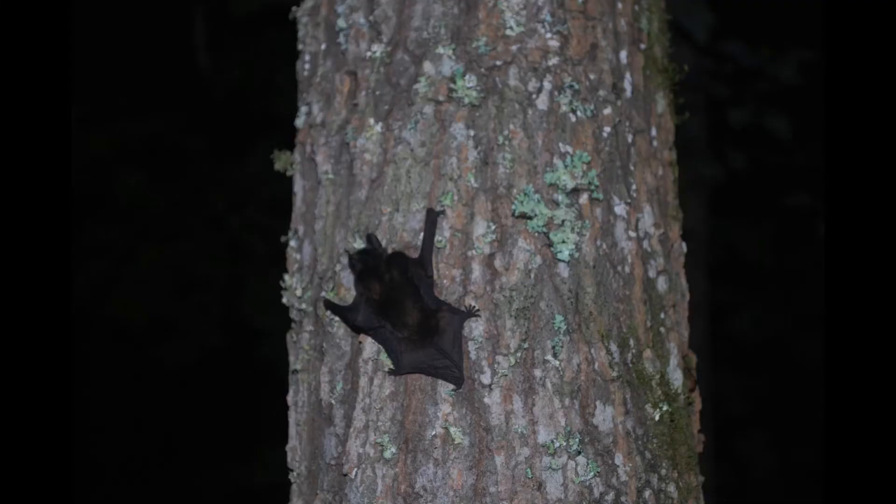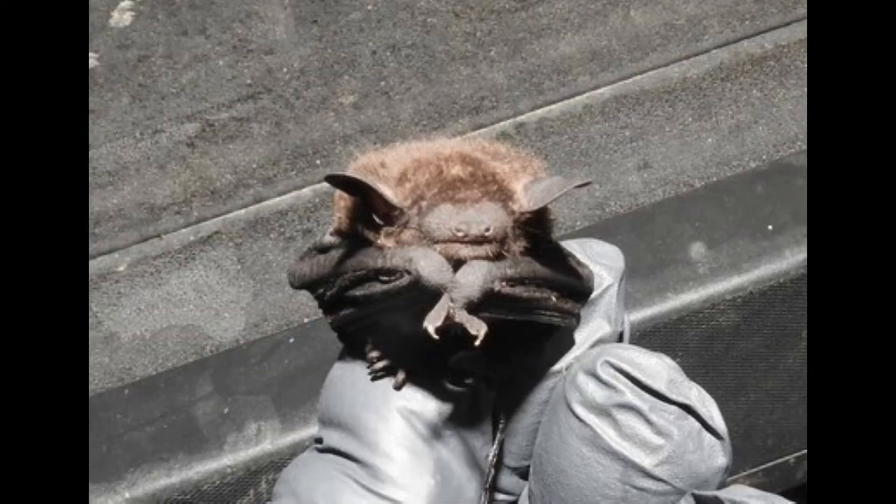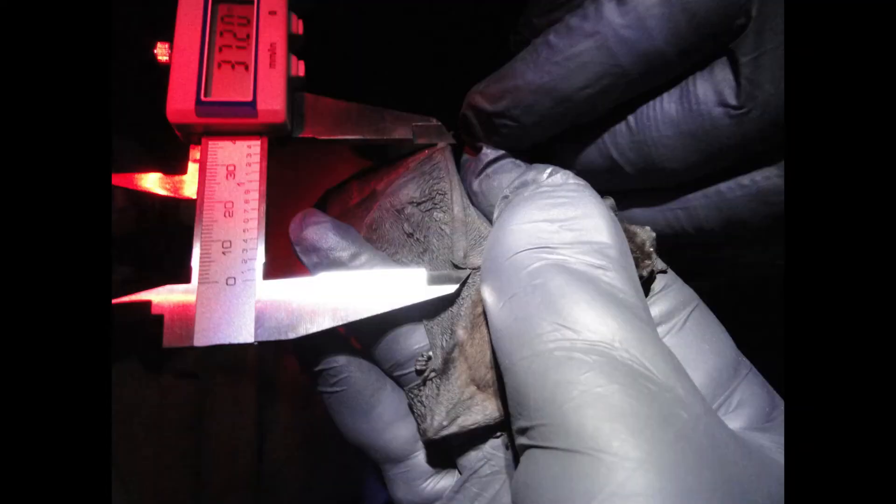Like many Mississippi bats, female evening bats form maternity colonies, and adult males tend to roost alone. Maternity colonies may contain up to several hundred bats. Females give birth to two pups in late May or early June. Pups can usually fly by the time they are about 20 days old. They begin feeding on insects at about 24 days old and are nearly adult size by the time they are one month old.